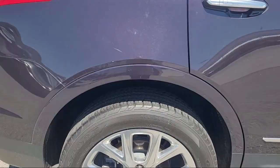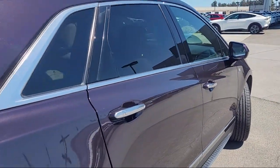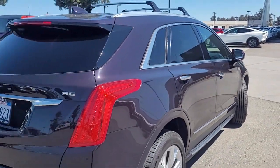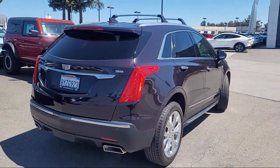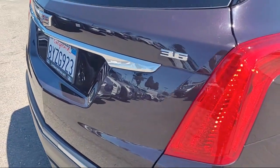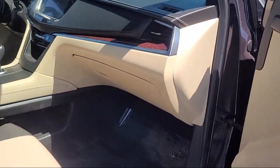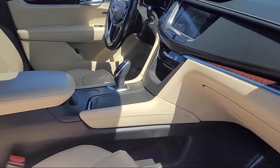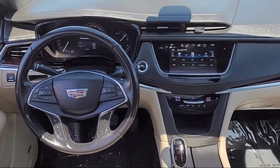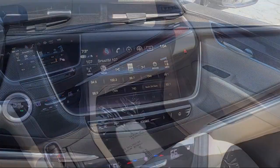It comes equipped with navigation, leather steering wheel with auto tilt-away, Apple CarPlay and Android Auto, lane keep assist with lane departure warning, rear view camera, dual climate control, following distance indicator, Bose premium audio system, rain-sensitive windshield wipers, forward collision alert, and has less than 75,000 miles on the odometer.